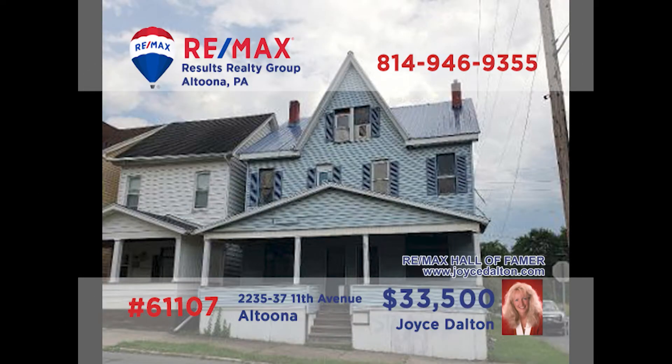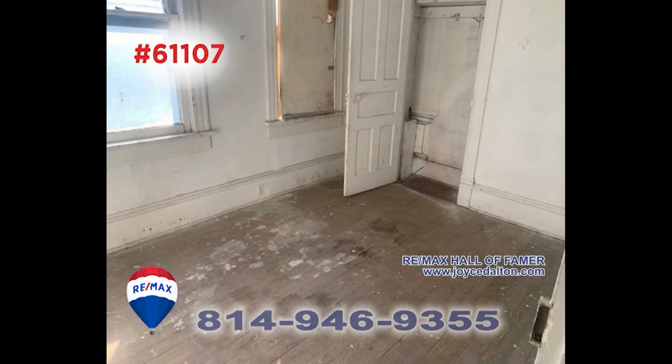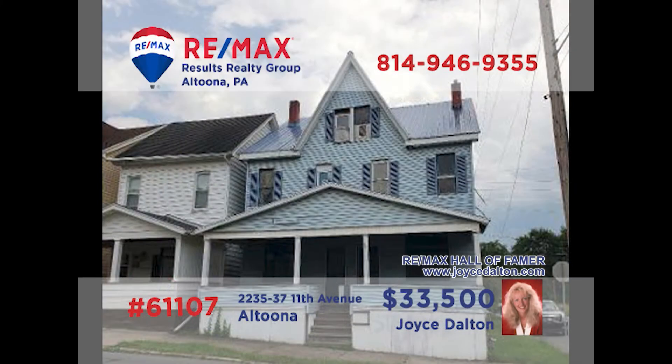Here's another great rental property investment opportunity presented by RE-MAX Hall of Fame Award winner Joyce Dalton. This Altoona property has been previously laid out as a three-unit property, but it's simply waiting here for your ideas and plans. With three bedrooms and two full bathrooms, you'll find unlimited possibilities. It does need a bit of updating, but your elbow grease will get you the results you desire. Head to JoyceDalton.com to learn more.